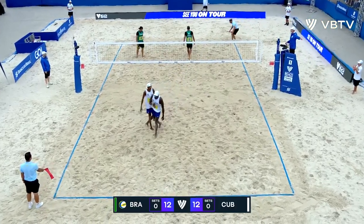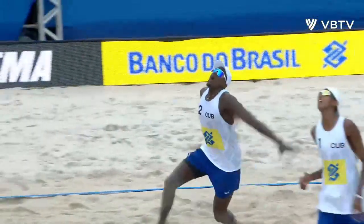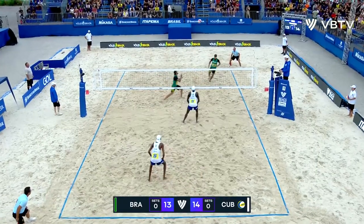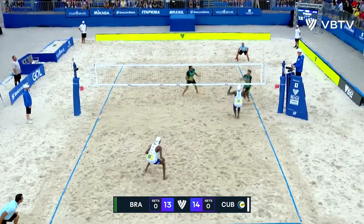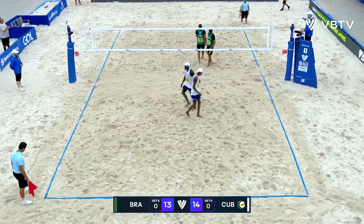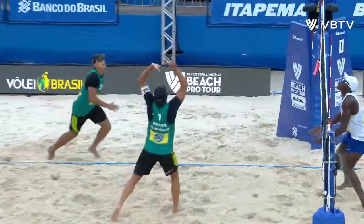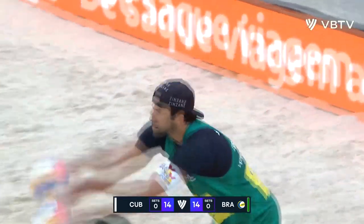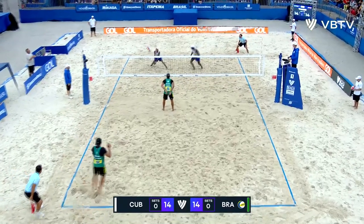Huge swing from Elayo — my goodness. As a defensive team, I mean, he's six feet. That's just beautiful watching Renato Lima play beach volleyball — kind of like watching water run through a stream. It's just so natural. They have to find a way to manufacture points somehow. We've had now 14 straight side-outs between these teams.